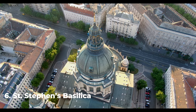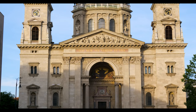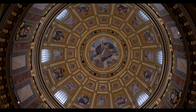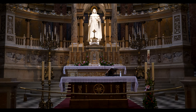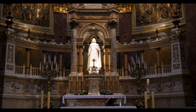Number 6: St. Stephen's Basilica. The Basilica is a Roman Catholic church named after the first king of Hungary, St. Stephen. The Basilica was completed in 1905 and features a mix of neoclassical and neo-renaissance architectural styles. With a towering dome, grand façade, and beautiful stained glass windows, the interior is equally impressive.